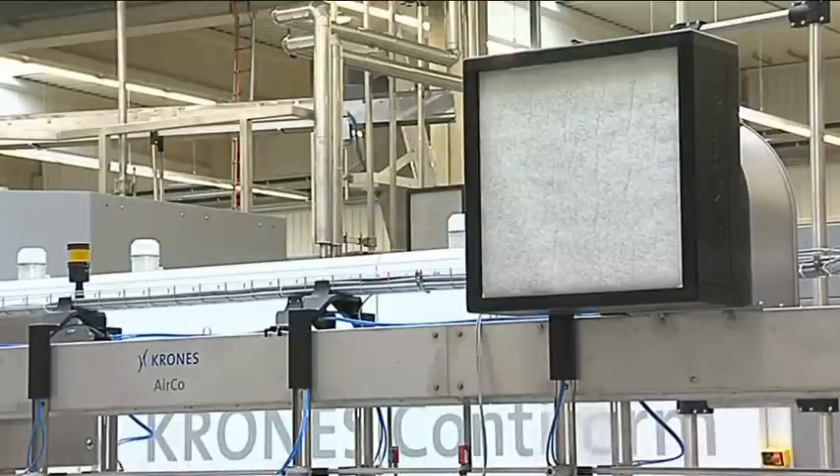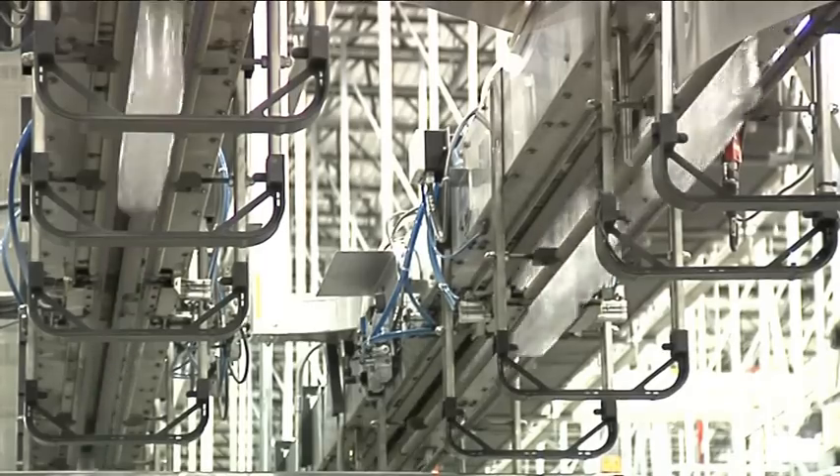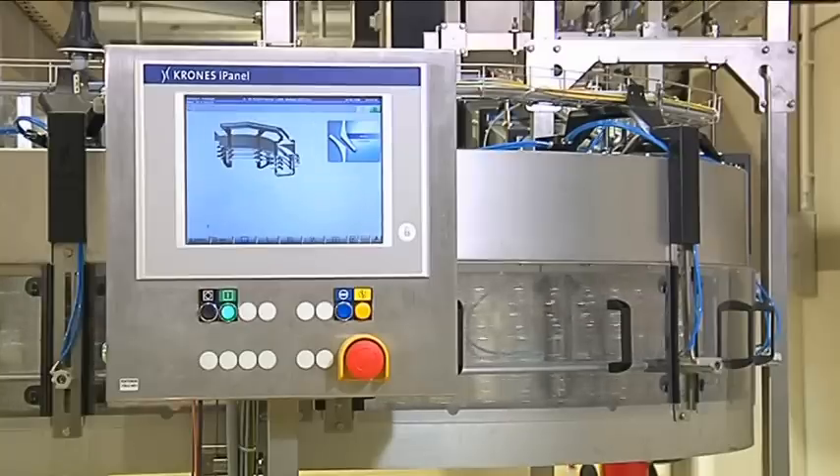A PLC serves as the higher-order control module. All functions are comprehensively depicted on a touch screen. The ultrasonic sensors used by Krohn's operate with trouble-free dependability.